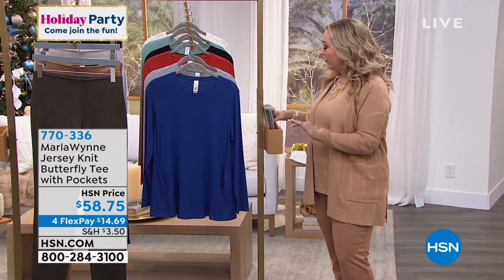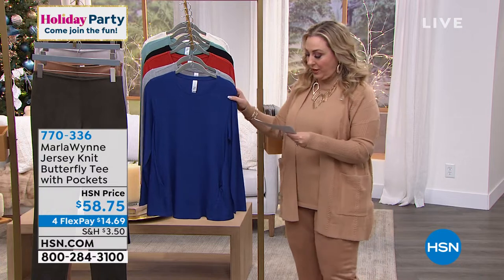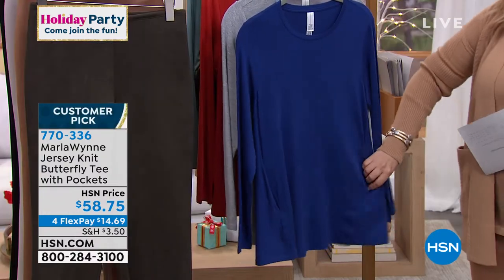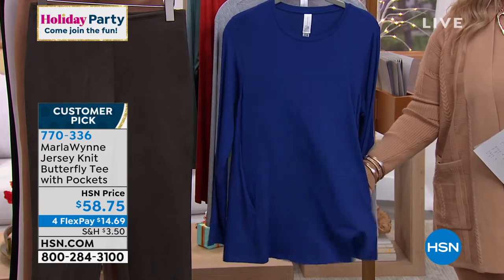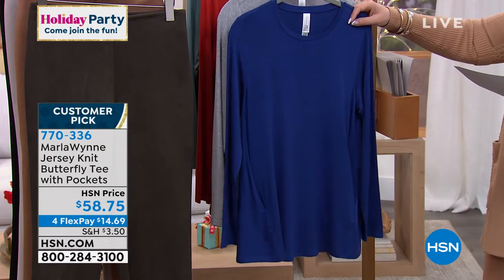So many great tops — this is the knit butterfly tee with pockets, a design she's been doing for a long time. Look at these fabulous pockets right here. You've got this great A-line with a lot of swing, and several colors are available.